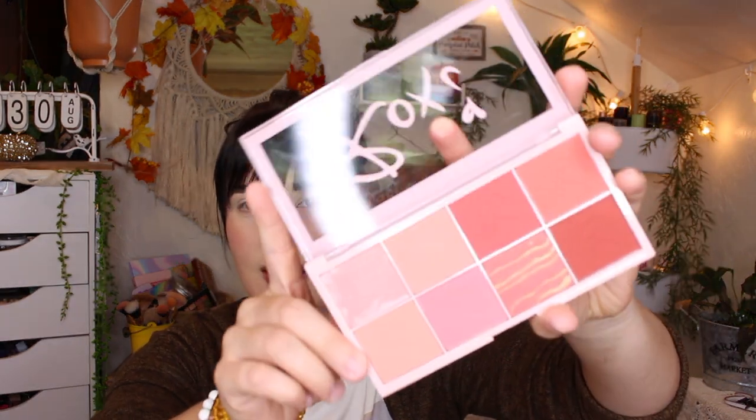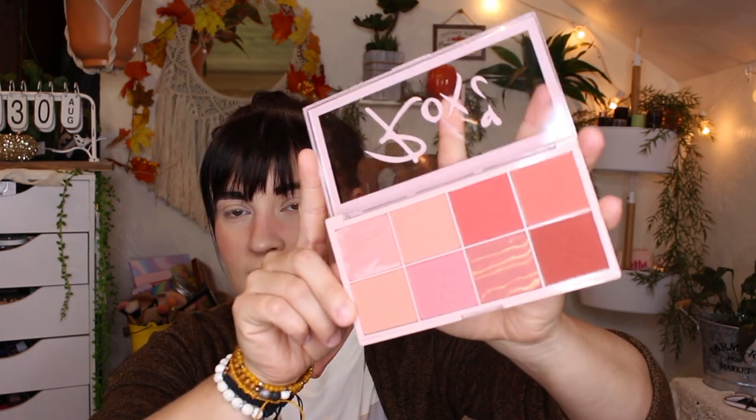The other thing I got is this Makeup Revolution Blush Burst palette in collaboration with Roxy. I don't even know who Roxy is — I just saw the palette and thought it looked really cute. I love all the pinkness. Here's what the front looks like, and the inside is super pretty — all kinds of pinks with these beautiful marbled shades. It was only like eight or ten bucks. Makeup Revolution is so cheap and so good.